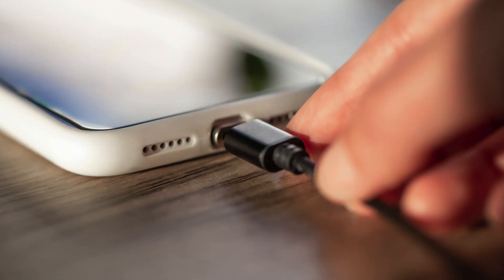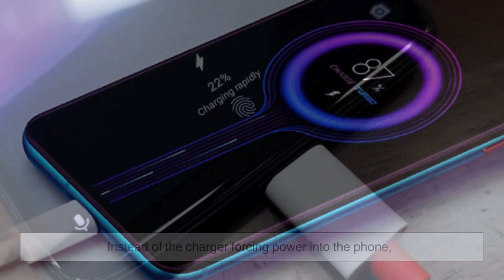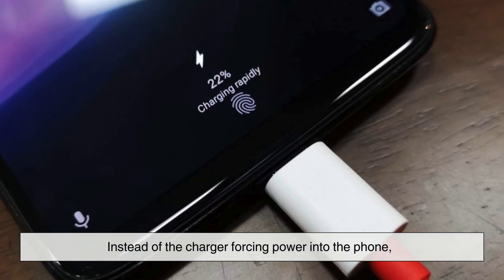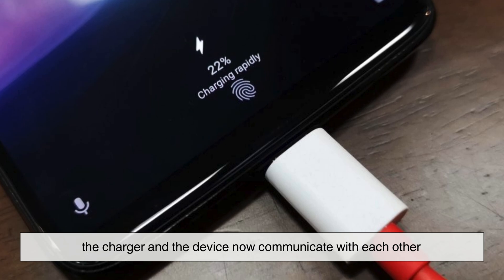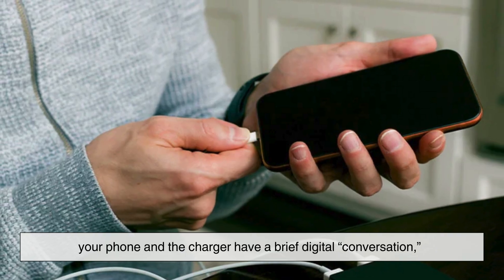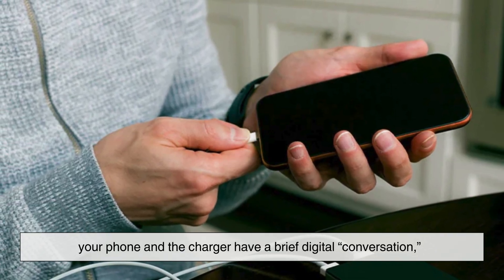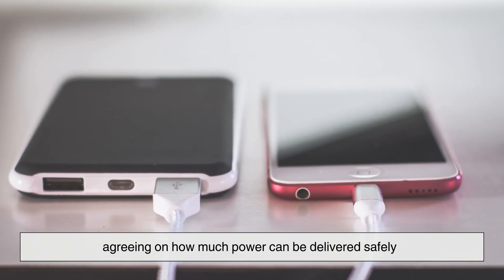In the early days, phone chargers were simple. They provided a fixed amount of power, and that was it — the phone took what it could. Fast charging changed this relationship. Instead of the charger forcing power into the phone, the charger and the device now communicate with each other. Before fast charging even begins, your phone and the charger have a brief digital conversation, agreeing on how much power can be delivered safely.